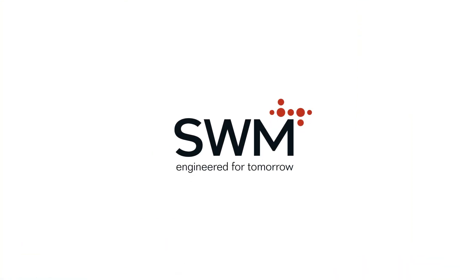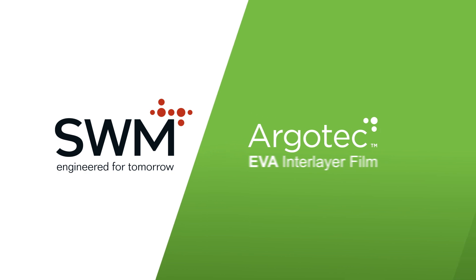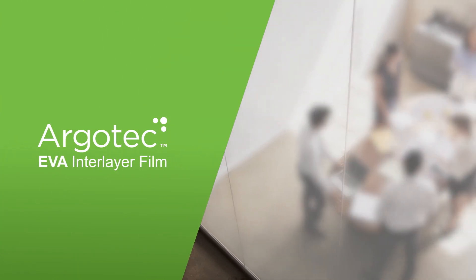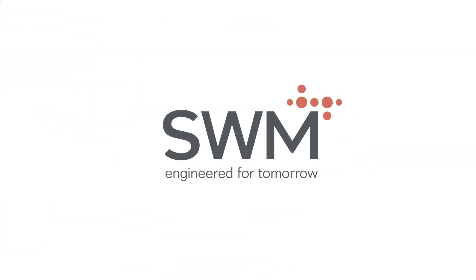SWM has a long history of providing interlayer films, and our unique ArgoTek EVA film provides the best possible solution for fabricators that produce switchable and decorative glazing. Let us help you exceed customer expectations.